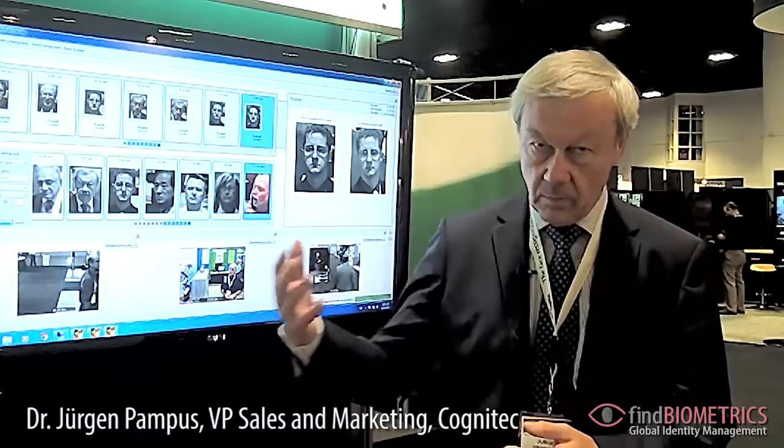What this product does is find and track faces of all people walking by and being seen by several cameras. All these people are anonymous — we don't know them, we don't identify them — so this is an anonymous face recognition application.